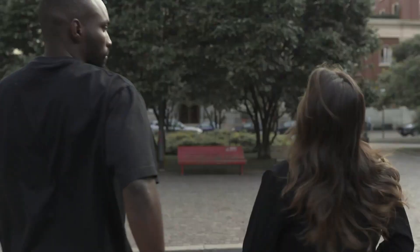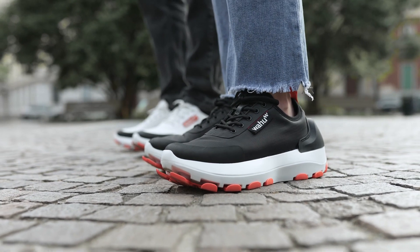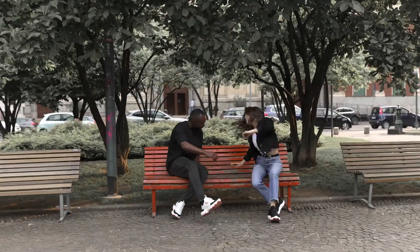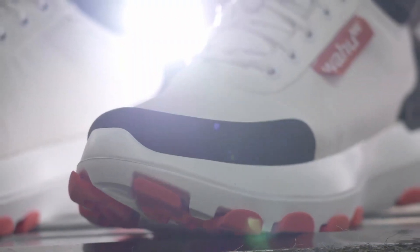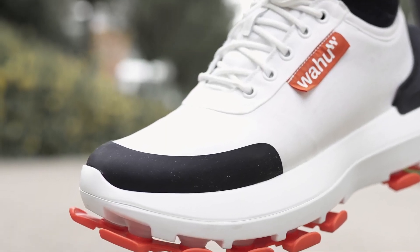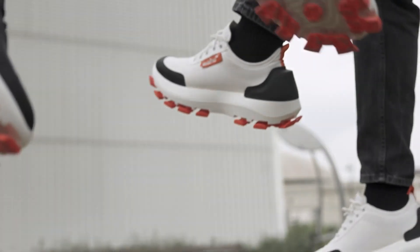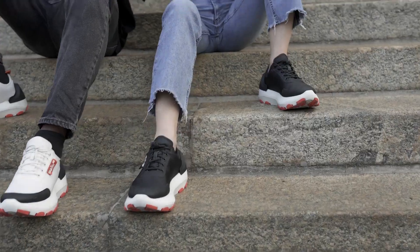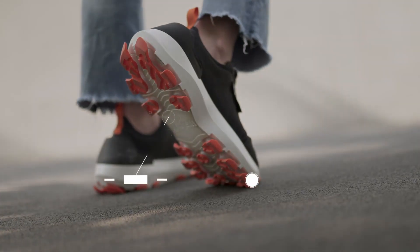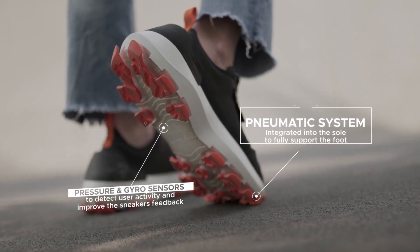Do you know that every activity requires a different cushioning? Through the connected app, Wahoo Shoes understand your needs and provide you the best walking experience.